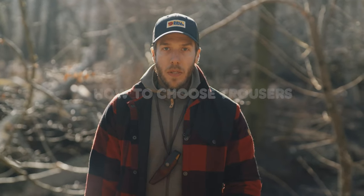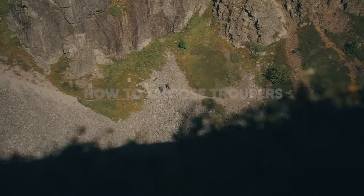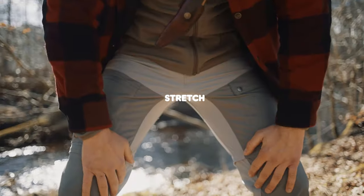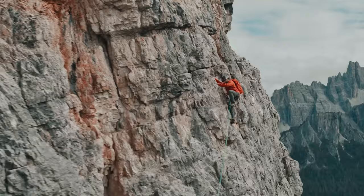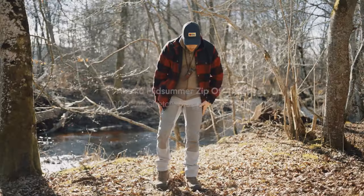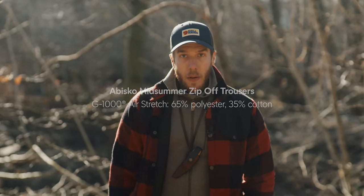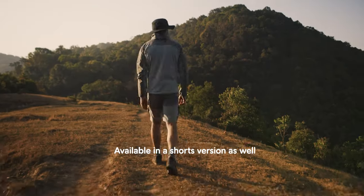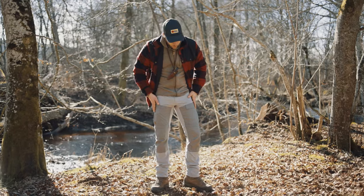Another way to find the perfect trouser for you is to look at the functions that you desire. One of those functions can be stretch. Having a trouser with a lot of stretch enables you to move freely up and down in varying terrain without worrying about the trousers blocking your movement. Right now I'm wearing the Obisko Midsummer zip-off trousers. These are the similar trousers that I wore when I was in Thailand. These are perfect for warm weather trekking where you have a lot of freedom of movement and they're also extremely breathable.